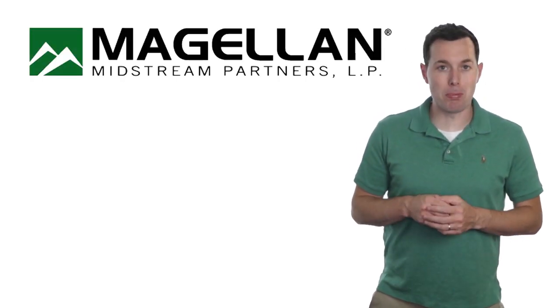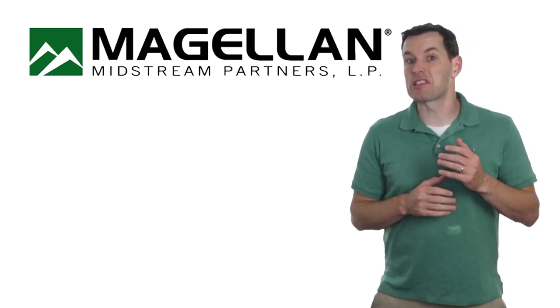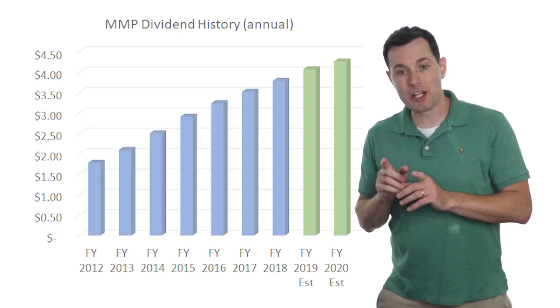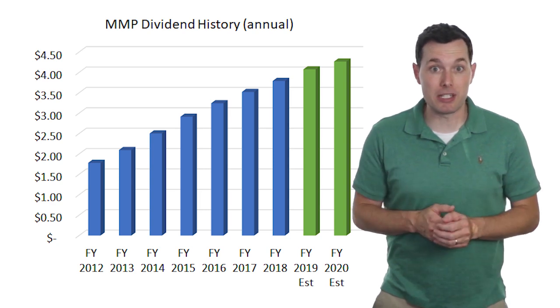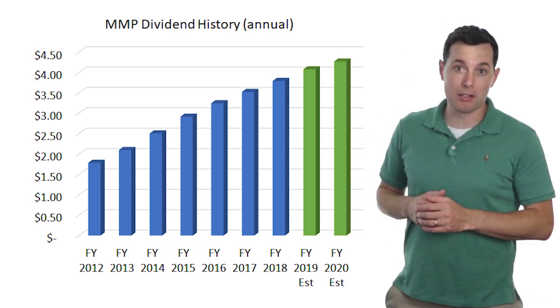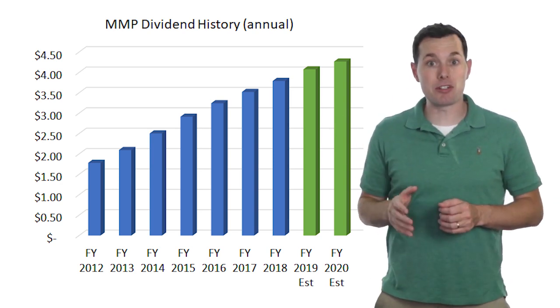Let's kick off our top three MLP list with the smallest company on the list — Magellan Midstream Partners, ticker symbol MMP. MMP has a dividend yield of about six percent, with a current price of about sixty-six dollars per share and a dividend of almost four dollars over the past four quarters. This is a chart of Magellan's dividend history, and as we can see they have steadily increased their dividend every year. Analyst estimates — those are the green bars — are expecting dividends to continue and increase in the coming years.